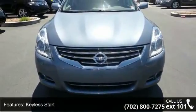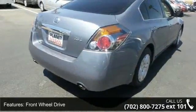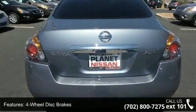Some of the top features included with this vehicle are Keyless Start, front wheel drive, power steering, four-wheel disc brakes, wheel covers, steel wheels, auxiliary audio input, bucket seats, pass-through rear seat, and rear bench seat.